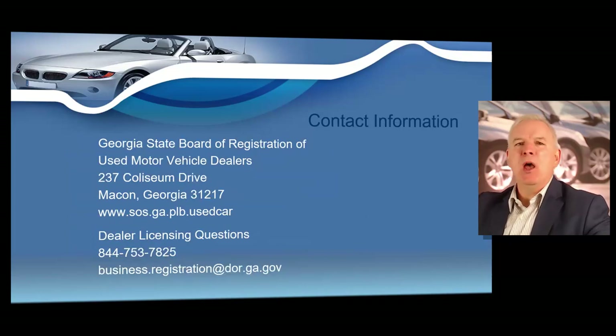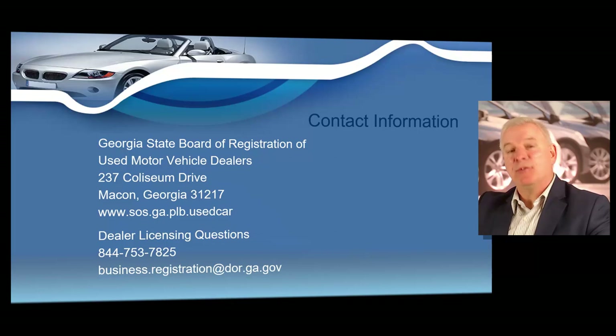First, I want to get started with some great contact information for Georgia dealers. Georgia dealers are regulated not only by the state of Georgia, but also by the Georgia State Board of Registration of Used Motor Vehicle Dealers. They're located at 237 Coliseum Drive, Macon, Georgia 31217. Their website is www.sos.ga.plb.usedcar. We will cover the roles and responsibilities of the board throughout this course so you'll understand exactly how the board operates and how they have oversight over every dealer in the state.